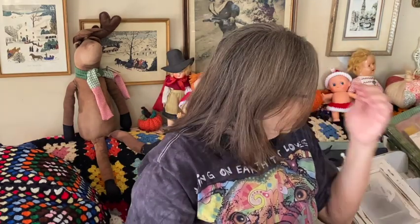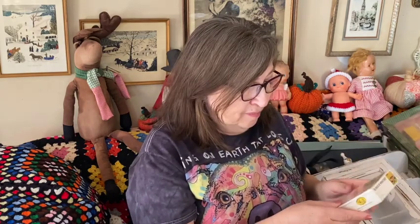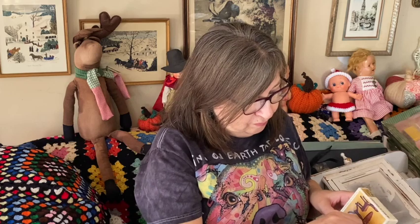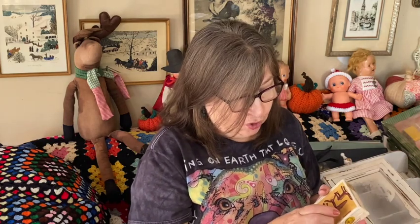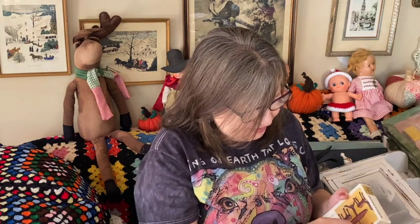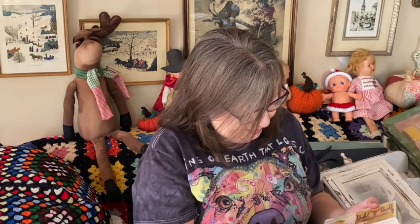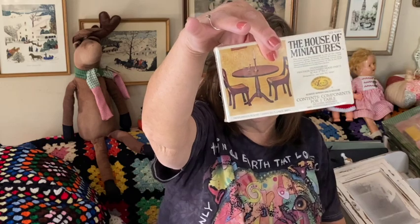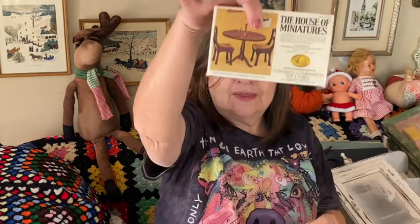I got this miniature dollhouse furniture — this one is sealed in the box, so it's new old stock. It's from 1977, the House of Miniatures. That will be for sale.